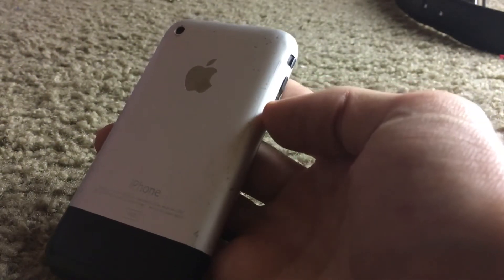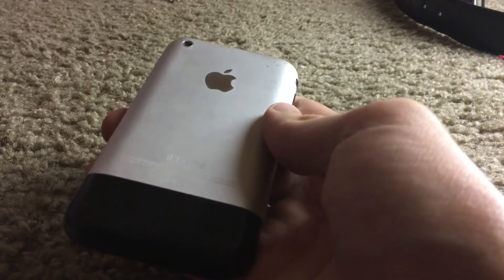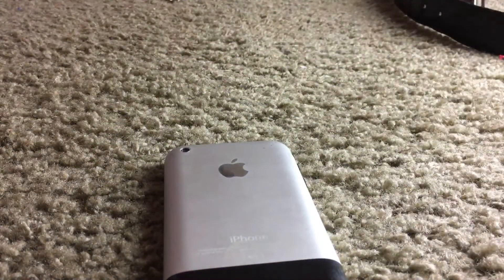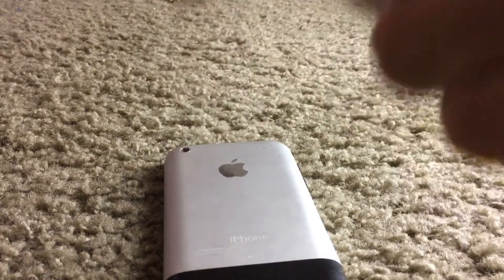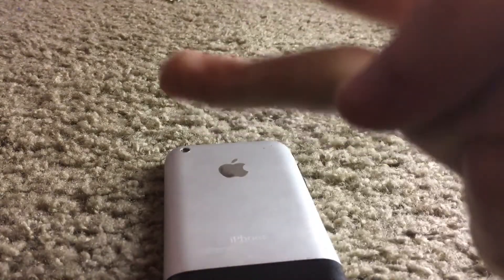I hope you enjoyed this video of my original iPhone 2G. I hope to see you in the next video. Don't forget to subscribe, comment down below, and don't forget to like this video as well. I hope you enjoyed. I will see you in the next video. Peace.